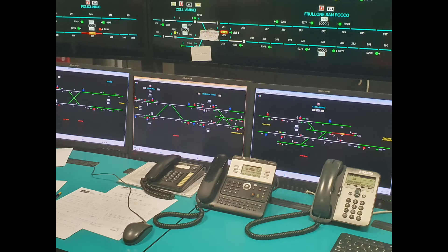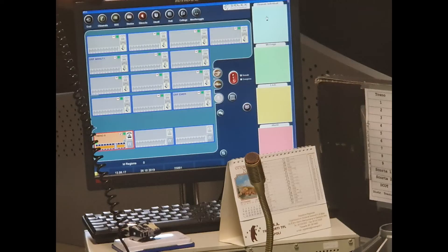These three monitors show the status of deviators inside the metro tunnel, from Aminei through to the reversal spur at Centro Direzionale. From here the operator can lock or unlock a deviator to direct train routing differently.